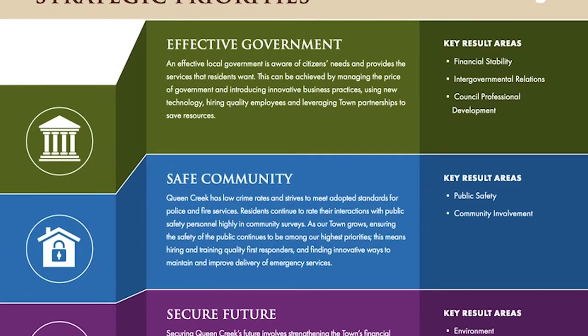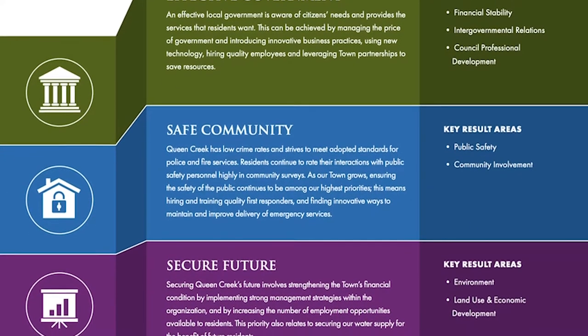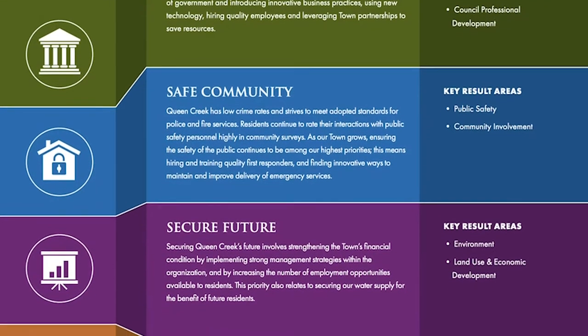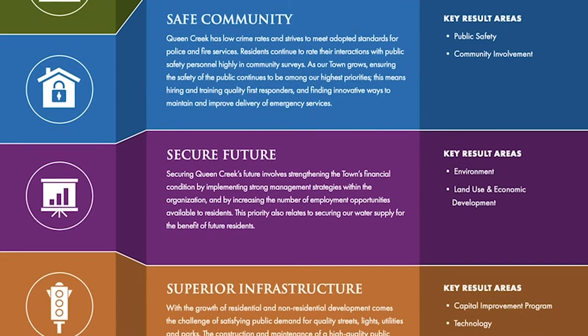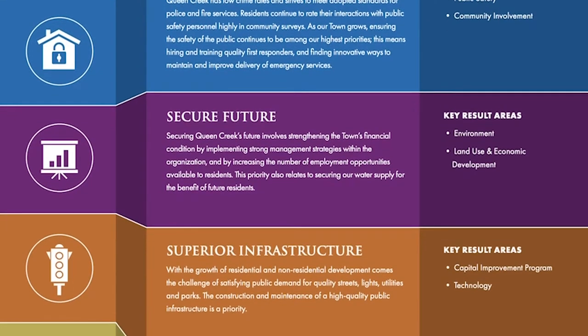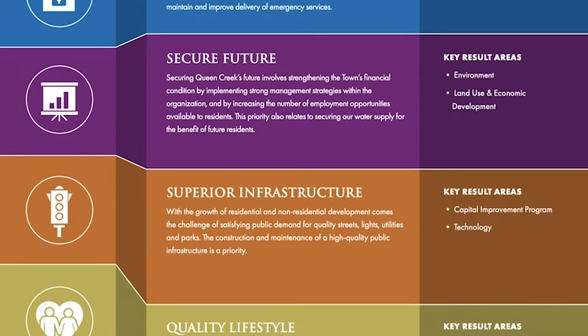With a 3 million gallon water reservoir booster pump station, we have increased water storage capacity for today and into the future, which aligns with our strategic initiative of providing a secure future. As a growing community, we are planning for today, tomorrow, and generations to come.